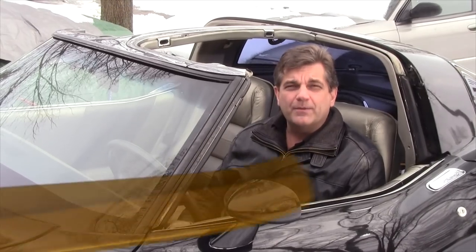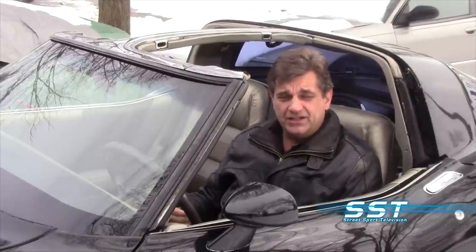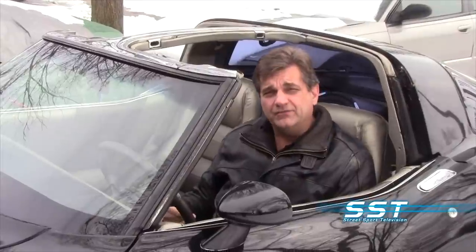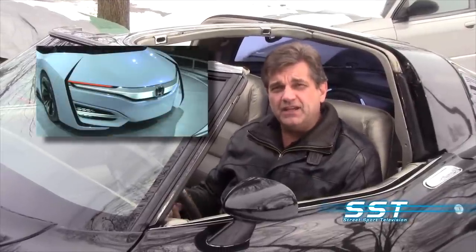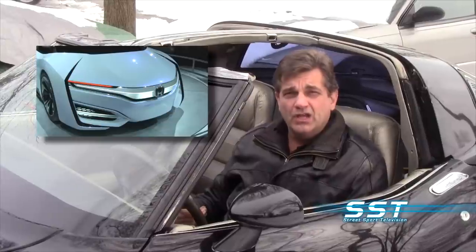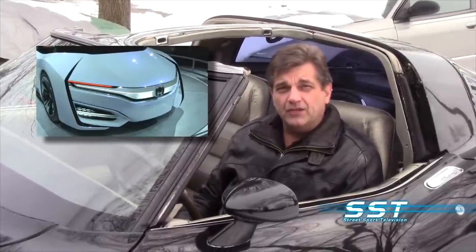Welcome back to the SST Car Show. Every car company unveils concept cars at auto shows, and this year the Canadian International Auto Show in Toronto, Honda unveiled their FCEV — it stands for Fuel Cell Electric Vehicle. For a look at that, we go to Toronto with yours truly and Stephen Ellis of Honda Canada.